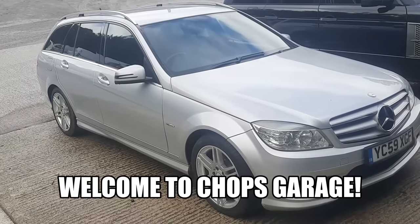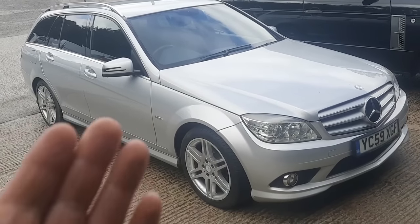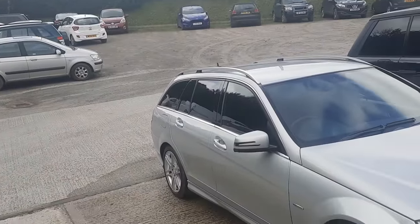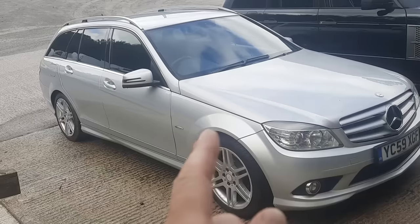Hi everyone, welcome back to Chops Garage. I've been doing it again - buying cars I probably really shouldn't. Recently I bought a lot of nice low mileage stock, which people tend to like, although they don't like paying a premium for it. But this is totally the other end of the spectrum.